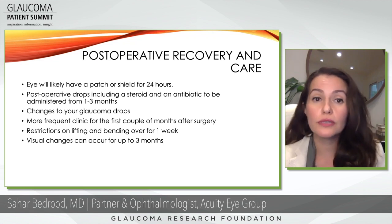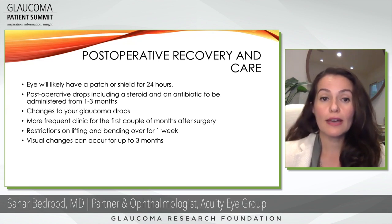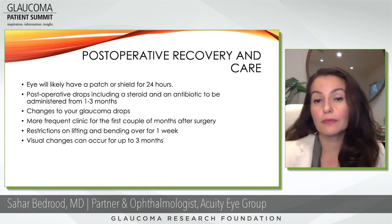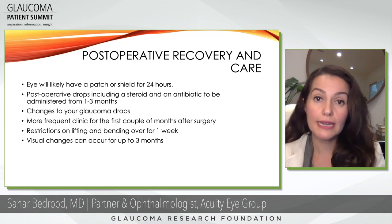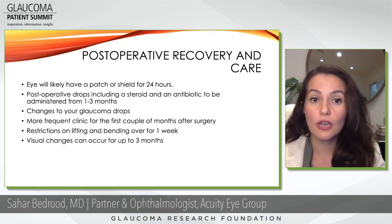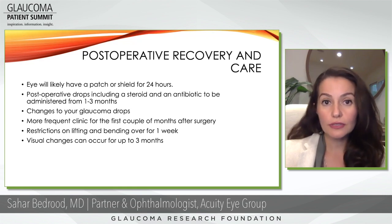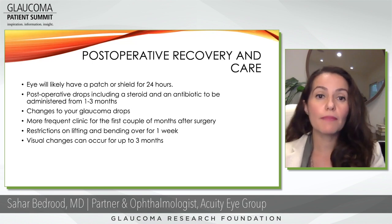We have another question regarding glaucoma surgery. My name is Art Takahara. What is the recovery and post-operative care after glaucoma surgery? The eye will likely have a patch or a shield for 24 hours after surgery. The post-operative drops include a steroid and an antibiotic that start on the day of surgery and continue anywhere from one to three months, depending on your physician's regimen. You can expect during the first three months to have some changes made to your glaucoma drops — I personally usually stop them if pressure is okay and add back if needed.